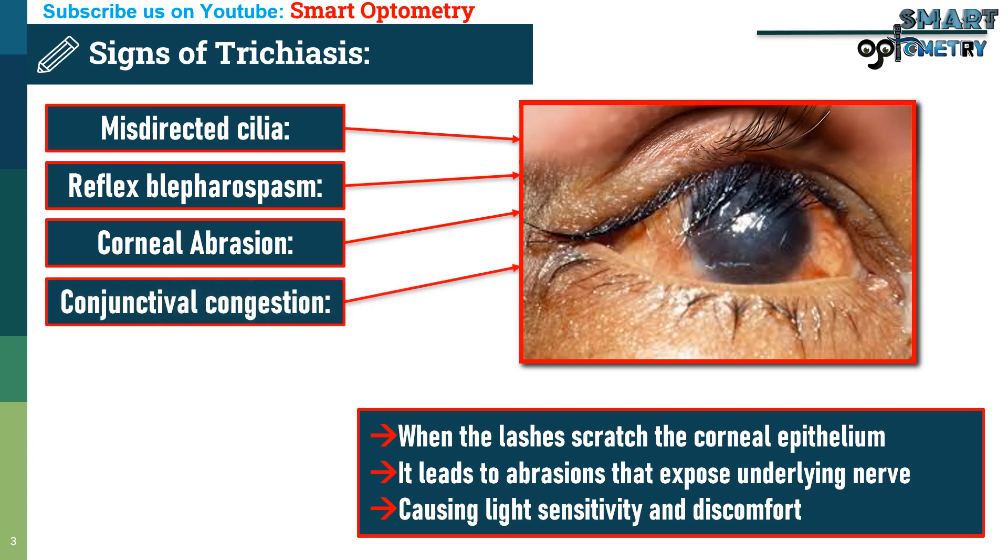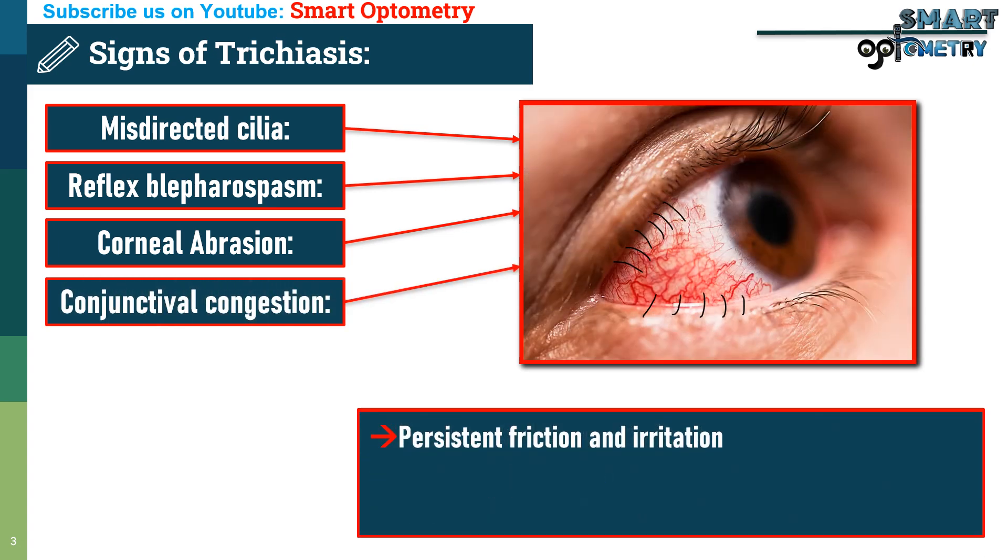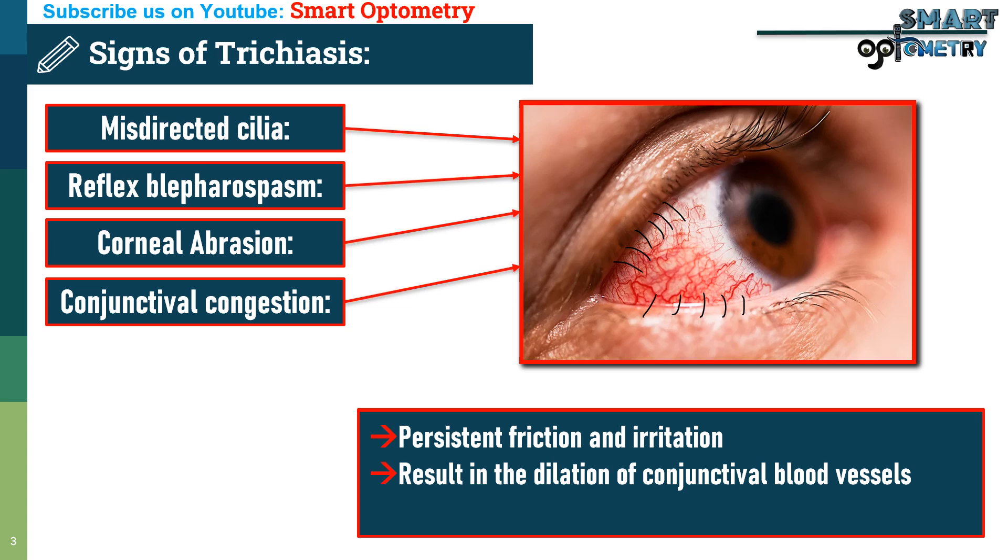4. Conjunctival congestion: Persistent friction and irritation result in the dilation of conjunctival blood vessels, causing redness or congestion as part of the inflammatory response.